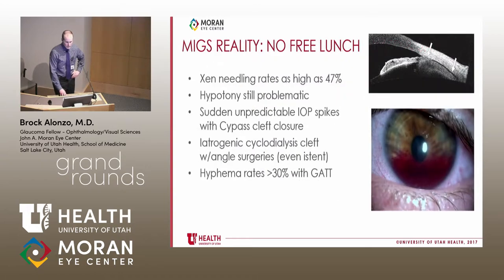The reality is there's no free lunch. Xen needling rates are as high as 47% in the literature. Hypotony remains problematic with some MIGS, especially CyPass. CyPass also had sudden unpredictable IOP spikes with cleft closure. Even iStents can cause iatrogenic cyclodialysis clefts. Hyphema rates with GATT can exceed 30% — some impressive hyphemas have been seen — so these are not necessarily truly minimally invasive.